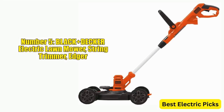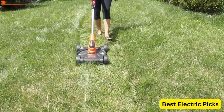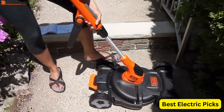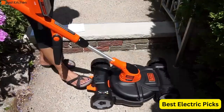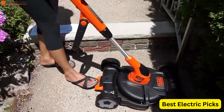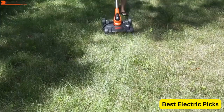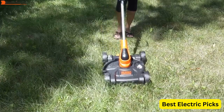Number 5: Black & Decker Electric Lawn Mower String Trimmer Edger 3-in-1 Corded BSTA512CM is a versatile tool that combines three functions in one package. This corded electric tool allows you to easily switch between mowing, trimming, and edging, saving you time and effort while maintaining your lawn.